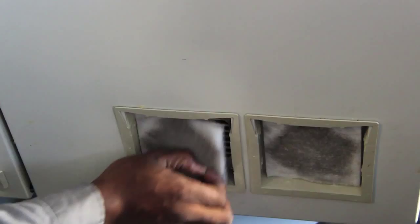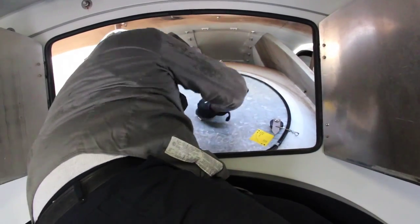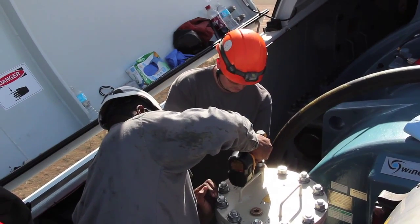End-of-warranty inspections were somewhat considered an option in the past, but now it's a must as the market has become more educated on the value it brings and the money it saves long term.